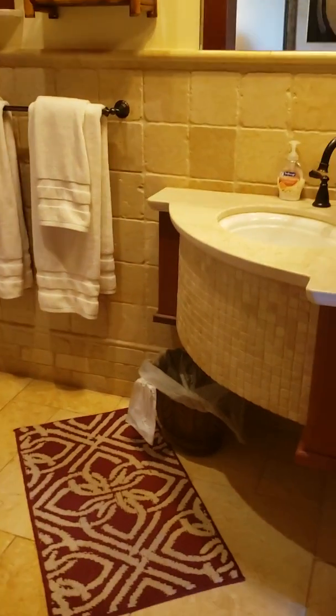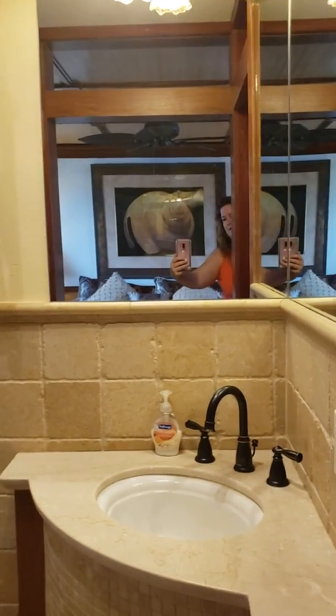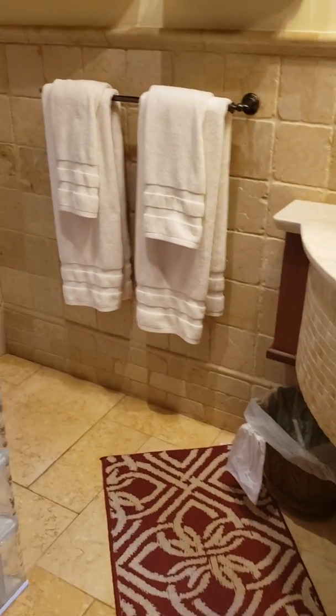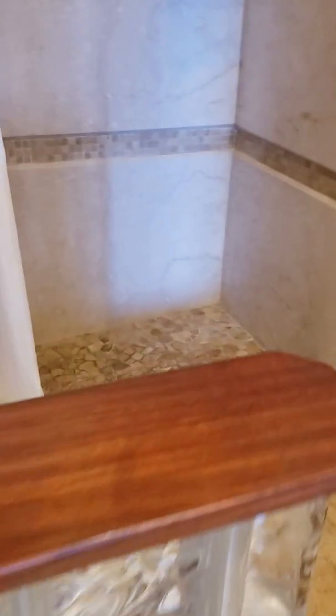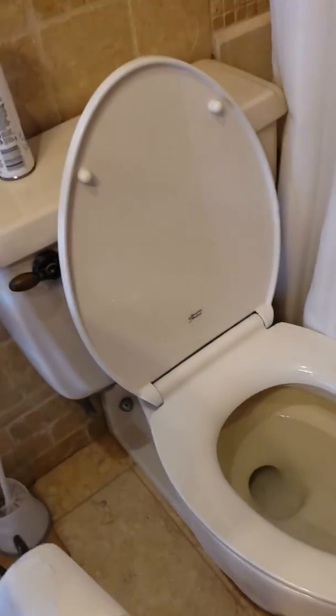The bathroom is very nice. Let me show you that. So we've got this sink, and a shower. And then you can walk out through this door right here, this little popper door.